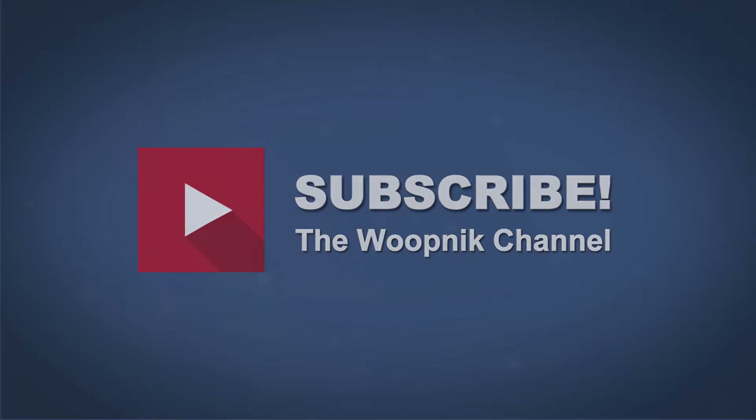If you have some time, feel free to subscribe to my channel. I finance my channel only through advertising, so I need subscribers. If you like my video, please like it. Have a great weekend — today is Saturday — and the next video about the Z4 G4 will be coming very soon. Bye-bye!